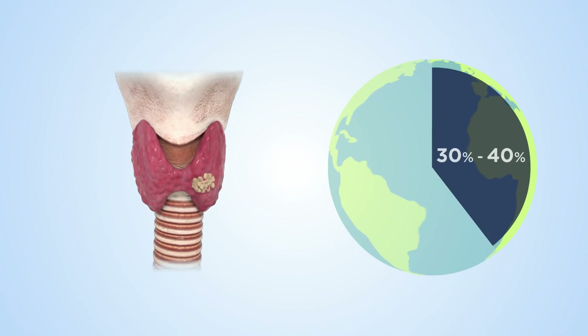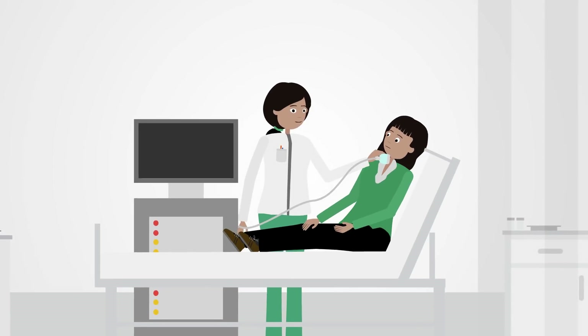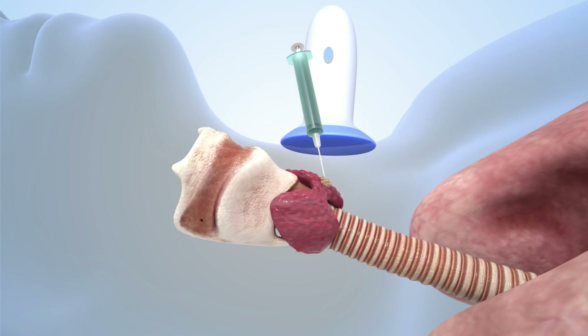Thyroid nodules are a health problem affecting 30-40% of the population. Physicians generally detect thyroid nodules by physical examination or after performing an ultrasound of the neck. Frequently, the patient undergoes a needle aspiration biopsy of the nodule to determine its nature.